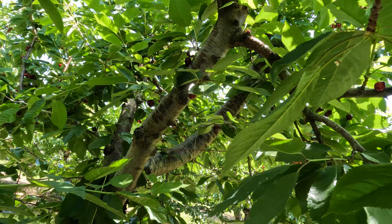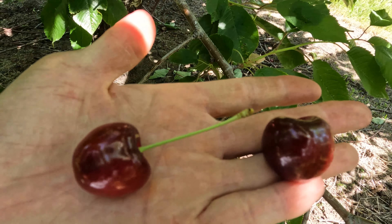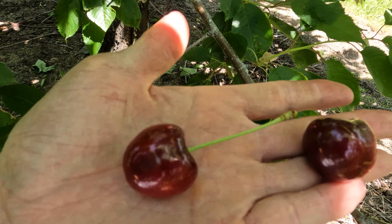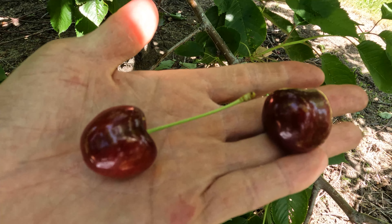The right way to pick is with the stem on. See the difference? The one with the stem on — that's the correct way to pick the cherry. It keeps it fresh a little longer.